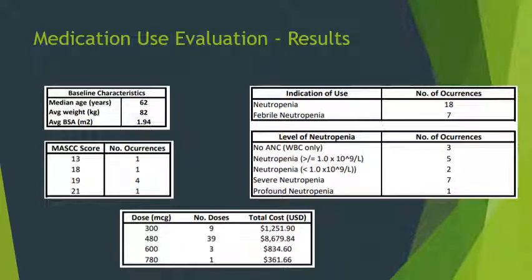Part of this project was a Medication Use Evaluation of our inpatient use of filgrastim. We reviewed 19 inpatients with 18 occurrences of neutropenia — seven diagnosed as febrile neutropenia and one patient with autoimmune neutropenia. Median age was 62 years, average weight was 82 kilograms, and average BSA was 1.94 m². Retrospective MASCC scoring of the seven febrile neutropenic patients resulted in: one patient scoring 13, one scoring 18, four scoring 19, and one scoring 21. There were a total of 52 inpatient filgrastim administrations between June 1 and December 1, 2021, composed of nine doses of 300 mcg, 39 doses of 480 mcg, three doses of 600 mcg, and one dose of 780 mcg. One dose was deemed inappropriate. Indications included seven for febrile neutropenia, 10 for neutropenia, and one for severe neutropenia.